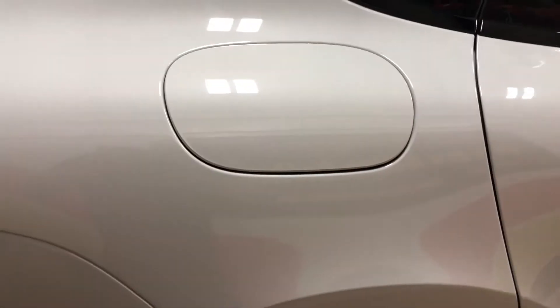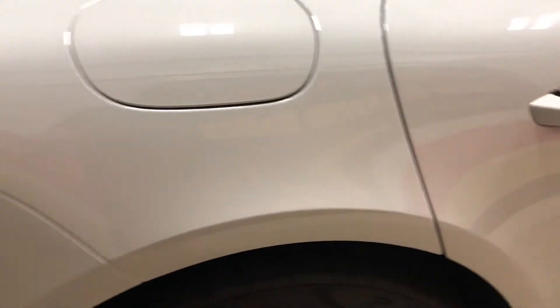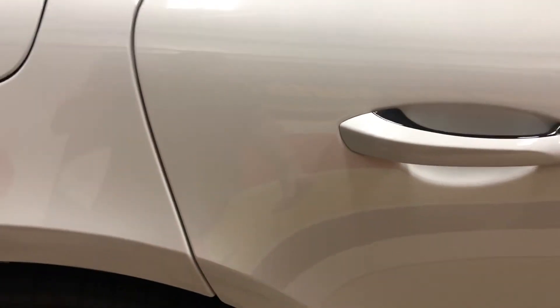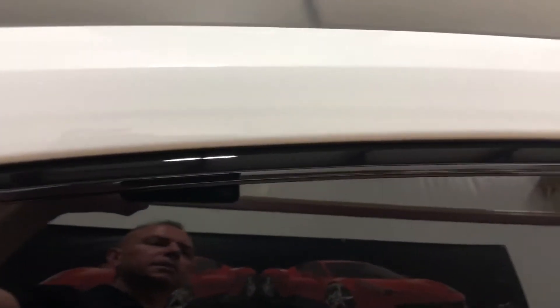Corvette rear emblems are usually around $30, so not all emblems are expensive. Porsche likes their expensive emblems — retail on those is right around $400. Always ask your clear bra installer if they'll pass on their wholesale discount to you. Now here we are on this side.